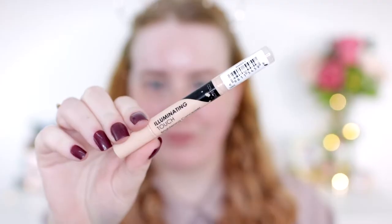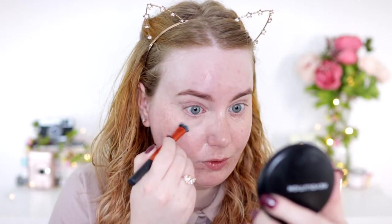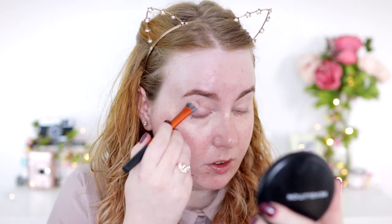Before I do foundation I've actually completely forgotten a step, so first I'm taking the Collection Illuminating Touch Brightening Concealer in shade Naked 1. It has quite a pink tone so it's really good for going underneath the eyes. It's a little bit dark for me so I like to put it on before my foundation and blend it out with a Real Techniques concealer brush. Using a brush instead of a sponge means I get to keep more of the coverage — and as you can see it's just really brightened up the whole under-eye area.